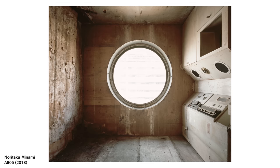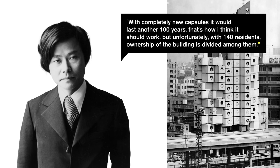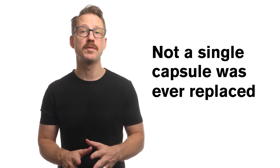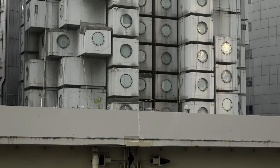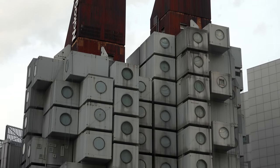Firstly, and probably most importantly, the building was not maintained the way it was originally intended. Kurokawa said of the design: 'I designed it as sustainable architecture. The replacement of the capsules would take three and a half to four months for each of the two towers. With completely new capsules, it would last another hundred years.' But unfortunately, with 140 residents, ownership of the building was divided among them, so replacing an entire capsule was much more difficult than anticipated. In fact, not a single capsule was ever replaced in the entire 50 years of the building's life. It required several capsules to come down to access any single one, and getting that many apartment owners to agree to such an inconvenience just wasn't in the cards.